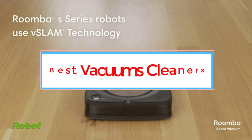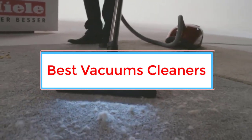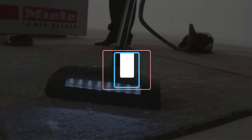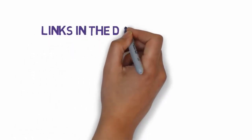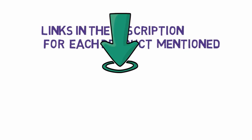Are you looking for the best vacuum cleaners? In this video, we will look at some of the 4 best vacuums on the market. Before we get started, we have included links in the description, so make sure you check those out to see which one is in your budget range.